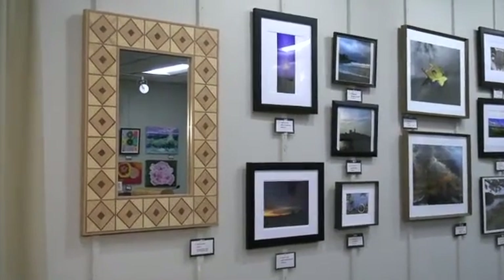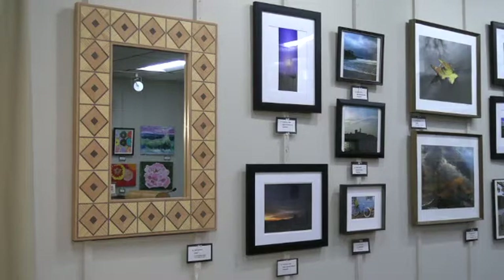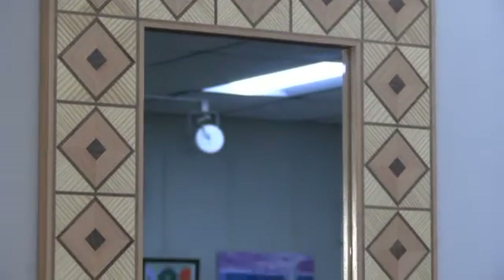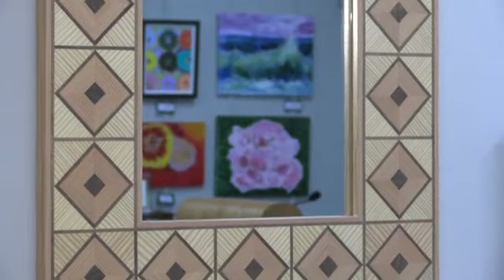Glenn Lipscomb has created this fabulous mirror using walnut, fir, and pine. These squares were cut from all the little scraps left from Glenn's other projects and now make up the diamond border. Glenn is really a master in his creative use of wood to create these pieces of beauty that he has shared with us throughout the years.